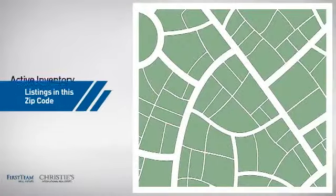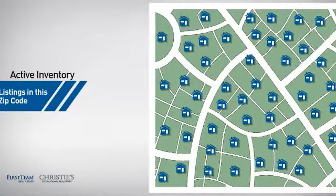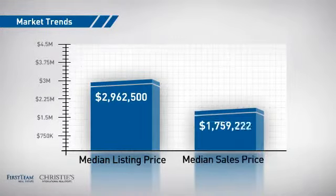Wondering how it stacks up against the competition? There are now just over 210 homes on the market within this zip code, with a median list price of just under 3 million dollars, and a median sale price of just under 1.8 million dollars.